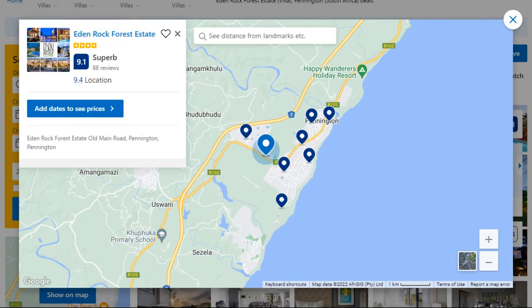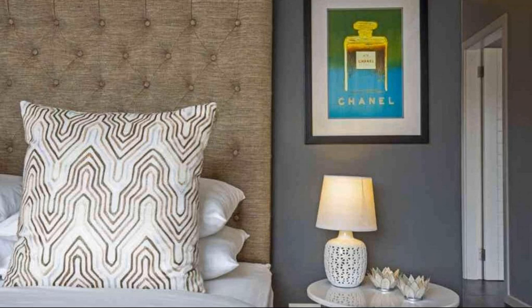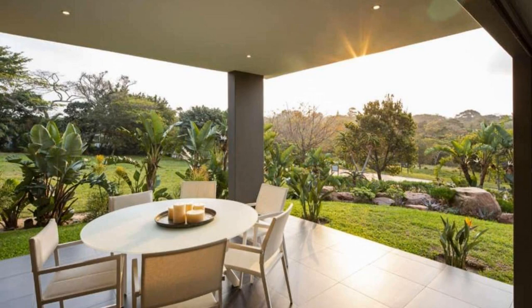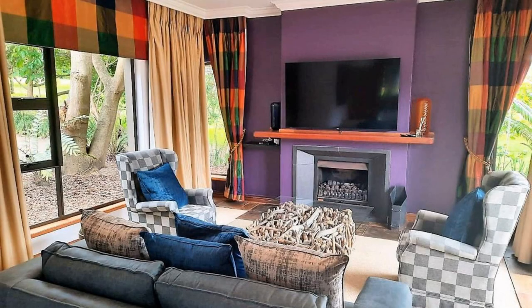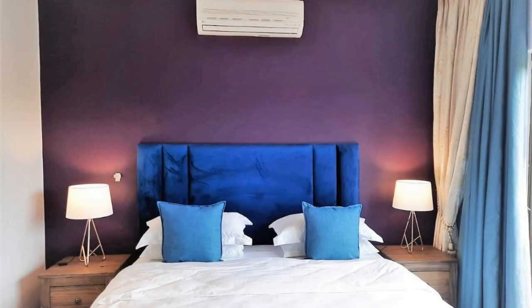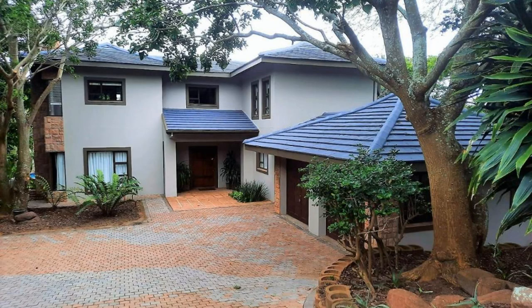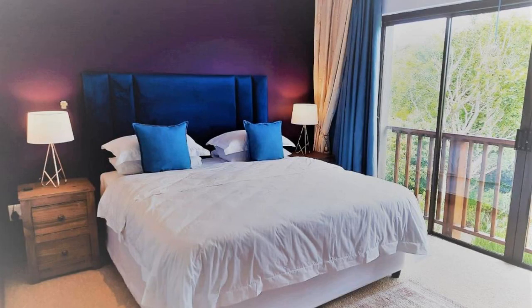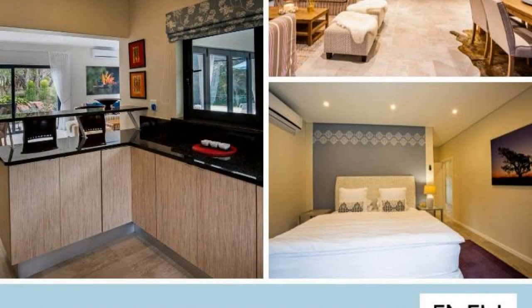Number 5. It is a 4 star property. The location of the property is superb and the guests love walking around the neighborhood. Check-in time is 2 pm and check-out time is 10 am. Guests are required to show a photo ID and credit card at check-in. Pets are not allowed in this property. There are 10 types of rooms available on booking.com. You can book online and enjoy it.